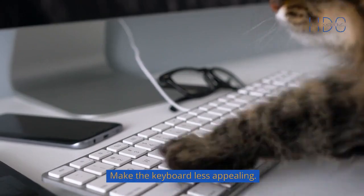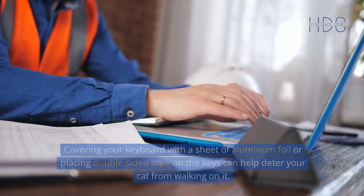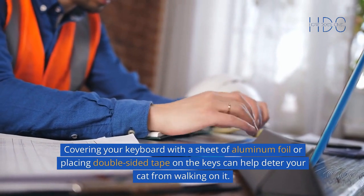Make the keyboard less appealing. Cats are often attracted to keyboards because of their warmth and the noise they make when they walk across them. Covering your keyboard with a sheet of aluminum foil or placing double-sided tape on the keys can help deter your cat from walking on it.